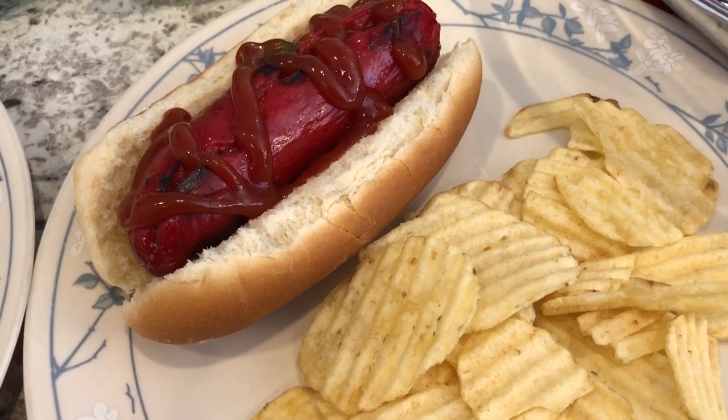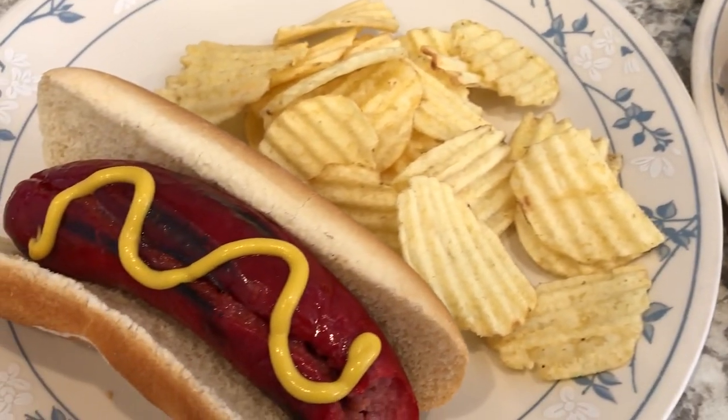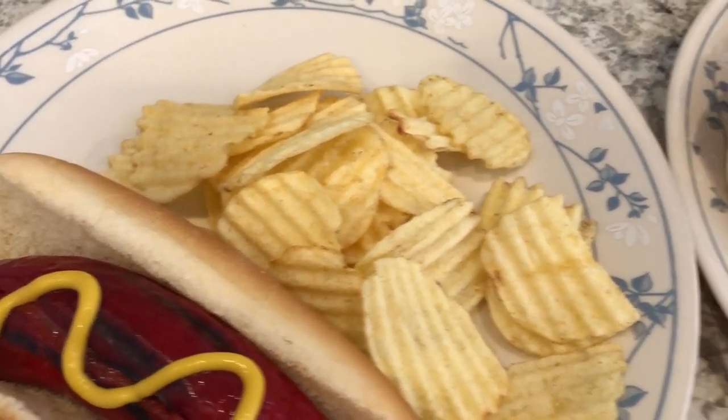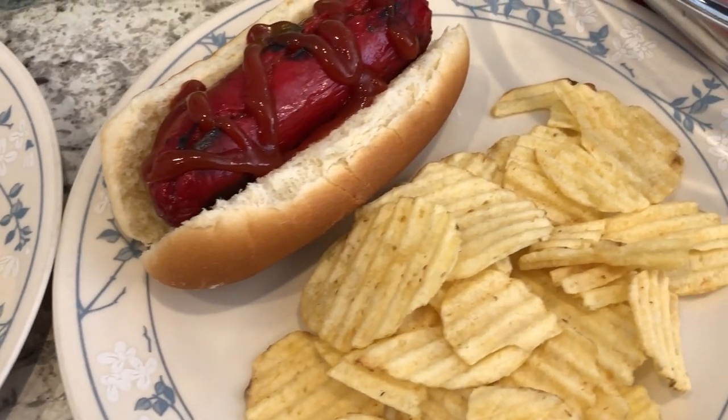This is Howard's plate — he is just having ketchup on his — and then this is mine. I am just having some mustard on my hot link. So this is what we are having for dinner tonight, and we'll see you guys next time.